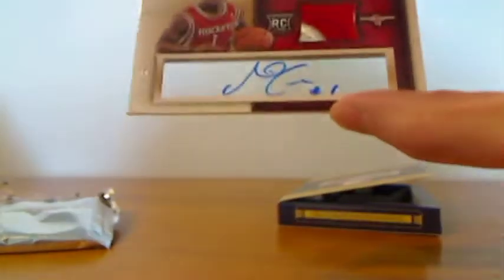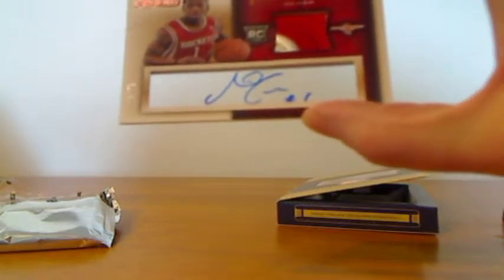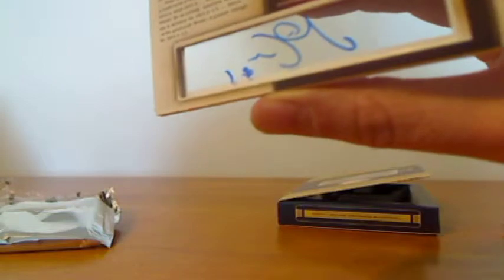We got our first autograph — Isaiah Kanan Rookie autograph memorabilia card, number 21 out of 25. It's autographed on a clear panel. It's a neat card.